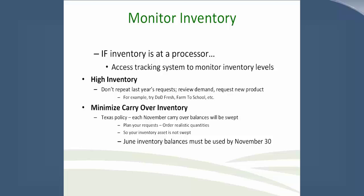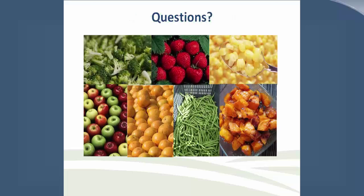As a best practice recap: it's important to forecast to order appropriately and use inventory in a timely manner — an ideal customer as USDA mentioned. Thank you, Elizabeth, for sharing all those best practices from the State of Texas. We will now open up our questions.